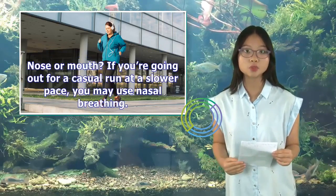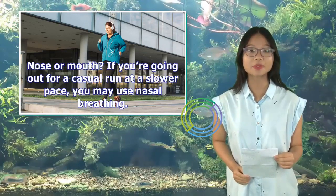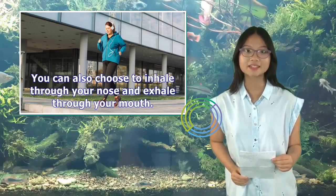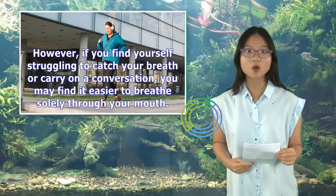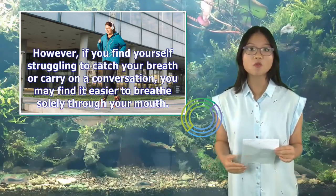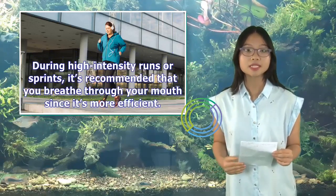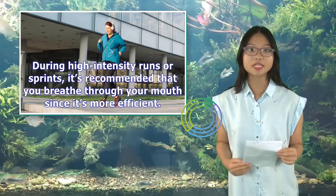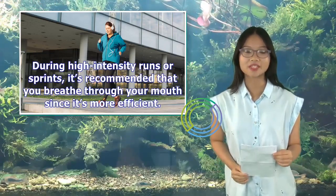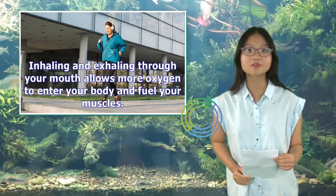Nose or mouth? If you're going out for a casual run at a slower pace, you may use nasal breathing. You can also choose to inhale through your nose and exhale through your mouth. However, if you find yourself struggling to catch your breath or carry on a conversation, you may find it easier to breathe solely through your mouth. During high-intensity runs or sprints, it's recommended that you breathe through your mouth since it's more efficient. Inhaling and exhaling through your mouth allows more oxygen to enter your body and fuel your muscles.